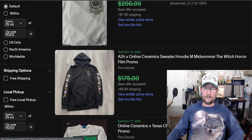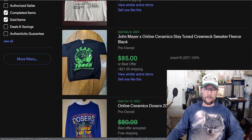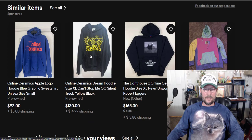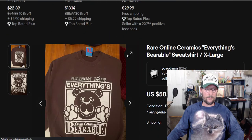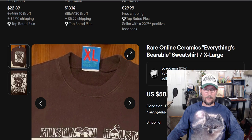A lot of these are sweatshirts, not sweaters. Online Ceramics — for whatever reason — has this big following and people love it. Trying to get a good picture of the tag, and there's one right there.